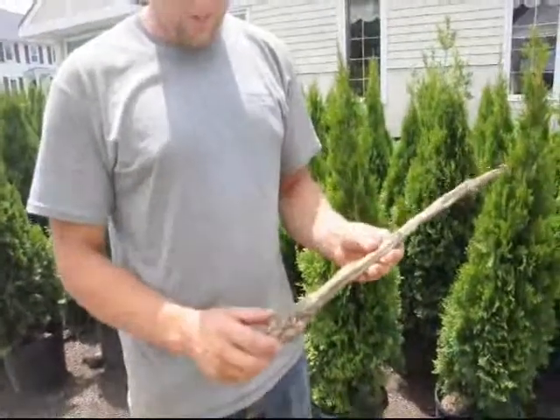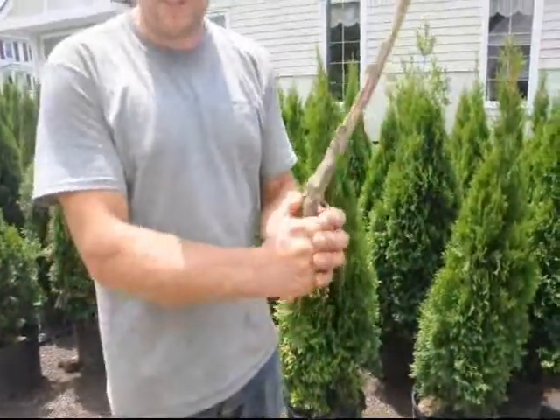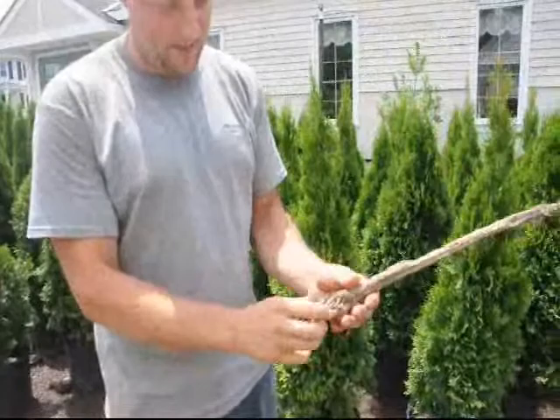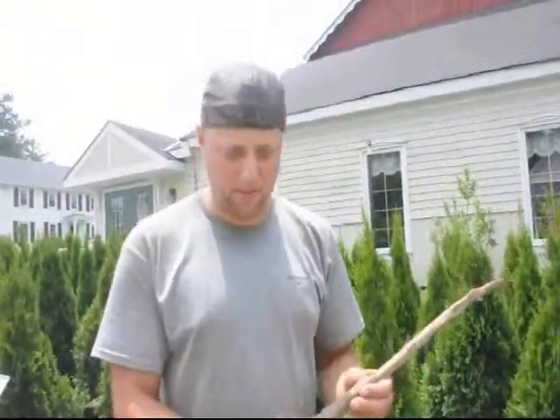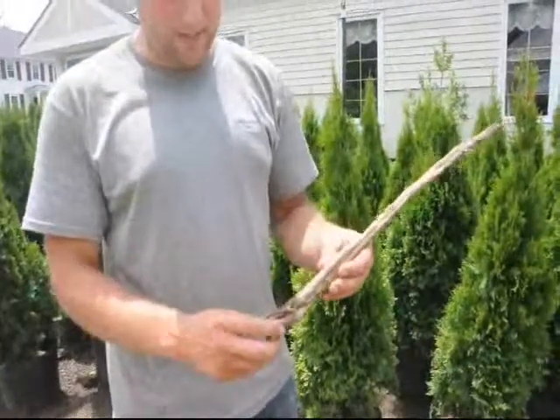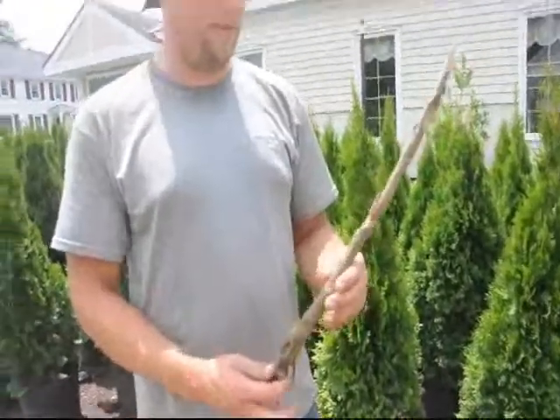So when you do plant your trees in the ground, try to make sure that the roots aren't all smashed together real close and tight, like happened with this tree here. After you have it planted, give it lots of water and fertilizer every now and then, and it should be a happy, long-lived plant. Hopefully it lives a lot longer than this one did.